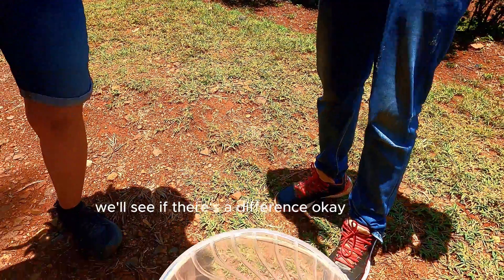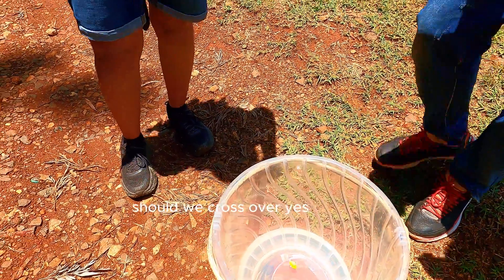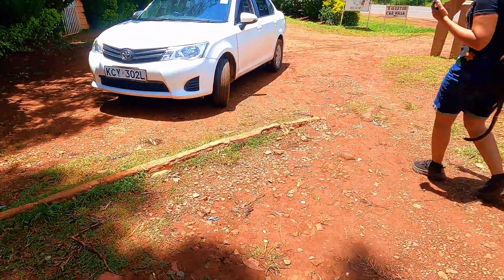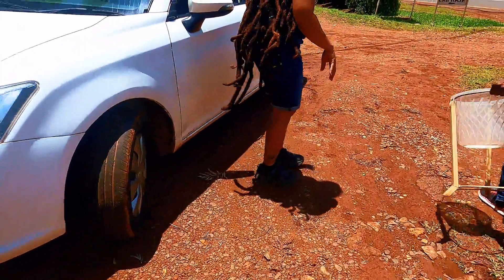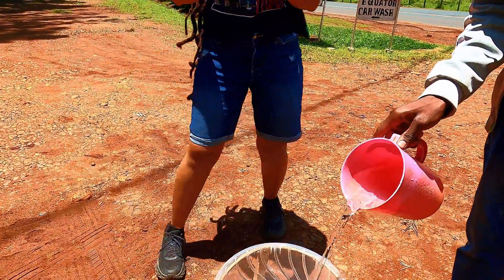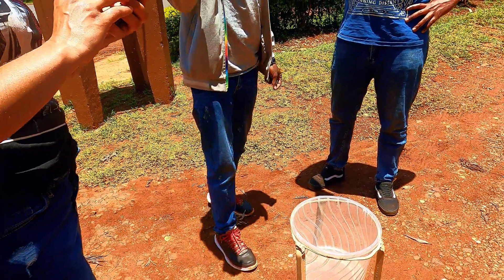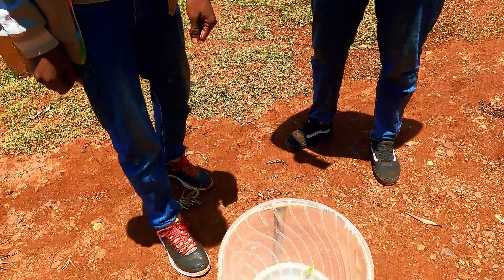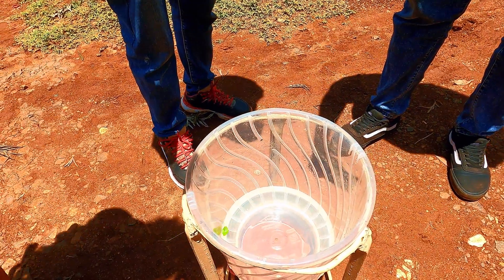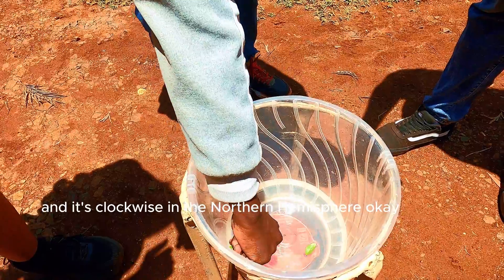So we're going to have the same demonstration on the other side and see if there's a difference. We're going to go south — and this is the line here, and this is the equipment. Same demonstration. So now we're on the southern hemisphere. Wow, that's awesome! So it's counterclockwise in the southern hemisphere, and it's clockwise in the northern hemisphere.